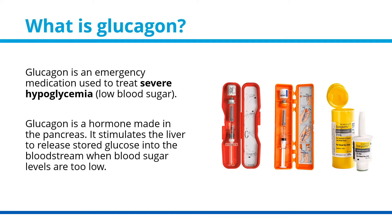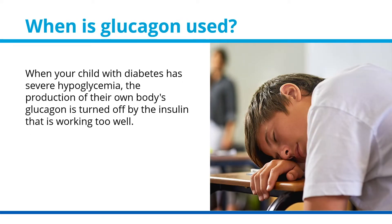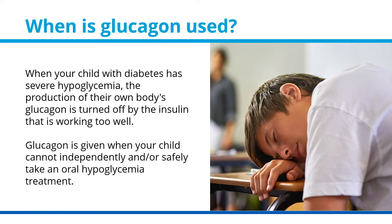When is glucagon used? When your child with diabetes has severe hypoglycemia, the production of their own body's glucagon is turned off by the insulin that is working too well.